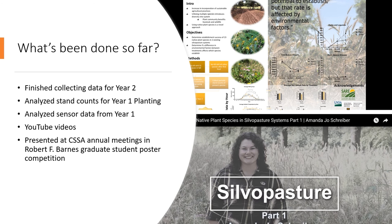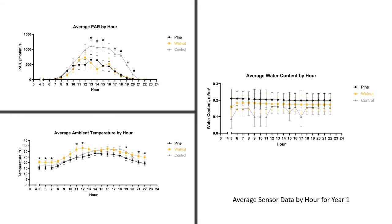The second objective was determining whether there were differences in environmental factors between these treatments and if those differences impacted which species established or their rate of establishment. The data for this presentation is only representative of year one. We also created two YouTube videos about the project, and I had the opportunity to present first-year data at the Robert F. Barnes Graduate Student Poster Competition at the Crop Sciences annual meeting this past November.